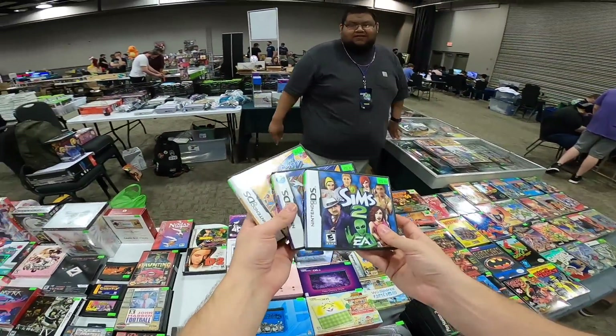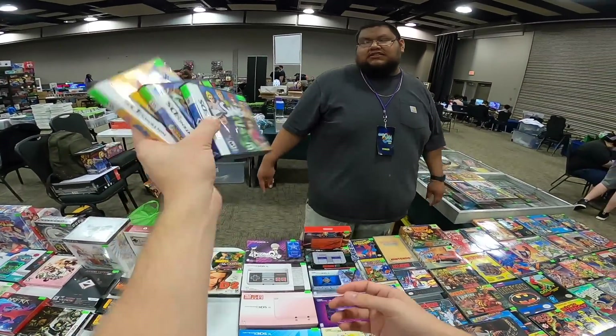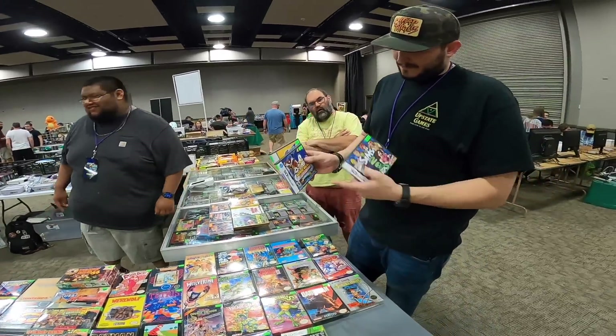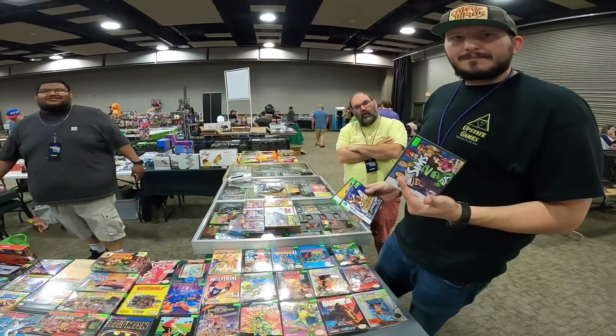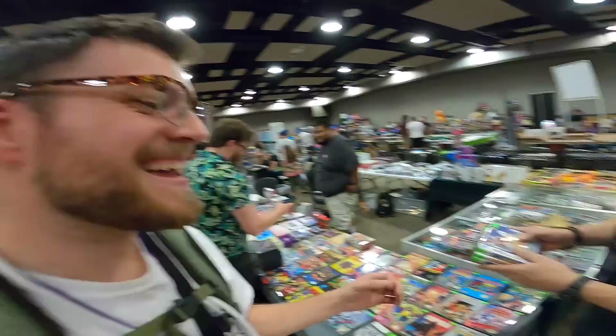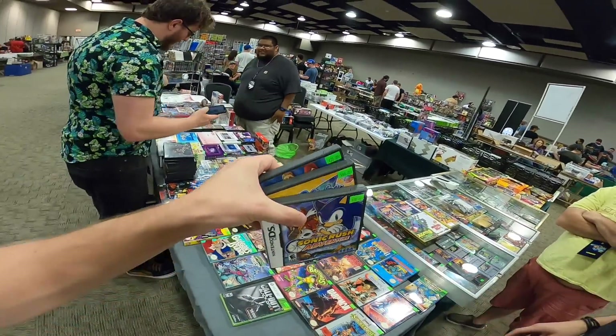These three are stickered at $90 — what do you think you could do for me? Give us a good shoutout and I'll give you these two for sticker price and throw that one in. Yeah, that works for me. Shoutout to Upstate Games for hooking me up with three games. Folks, I am very cheap with my shoutouts — all it takes is a $20 DS game.